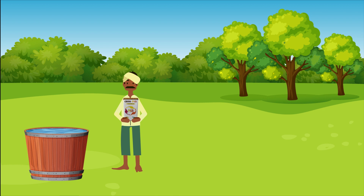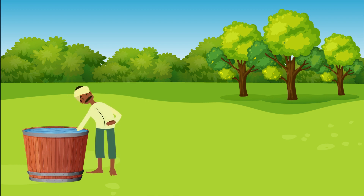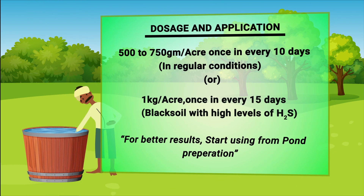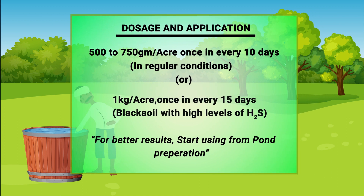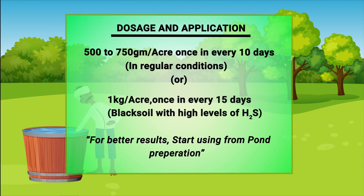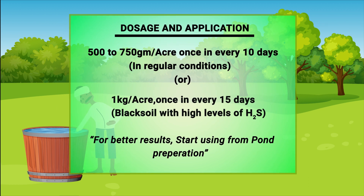So let us talk about the application of the product. Because of the high strength of the product, the dosages are very limited. Apply 500 grams per acre for every 10 days regularly. Start using the product during pond preparation, when high levels of ammonia and hydrogen sulfides are observed.